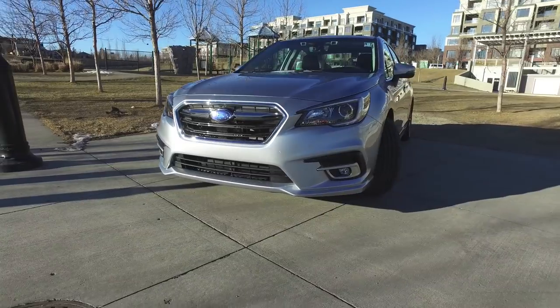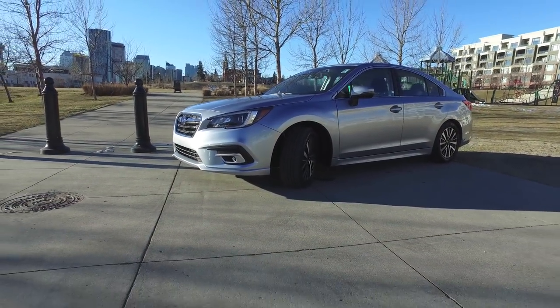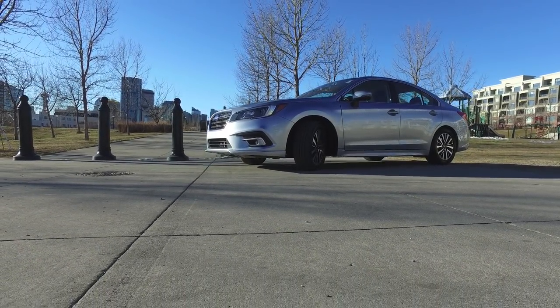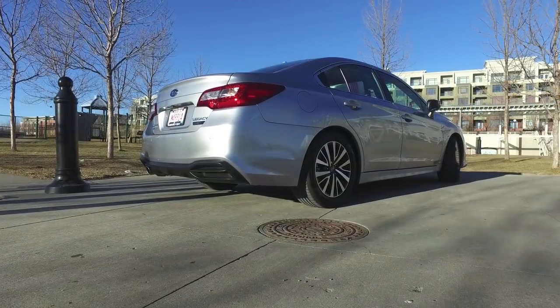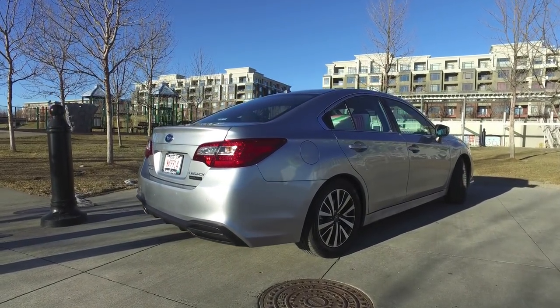Even though we're still in the sixth generation Legacy, which has been around since 2014, there are some pretty significant changes to talk about for the 2018 model year. First up, a refreshed exterior look. I think it's the most mature-looking car in the Subaru lineup. The new 2018 Camry, meanwhile, has tipped over the apple cart a little bit, with some saying the design is too radical for a traditionally more reserved sedan.